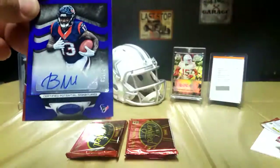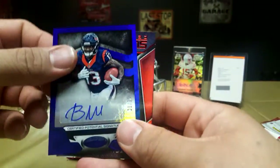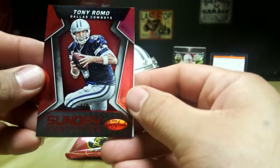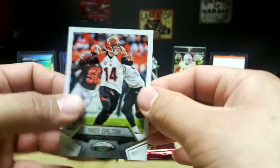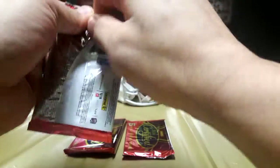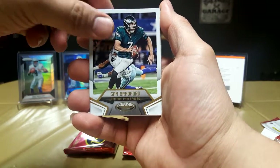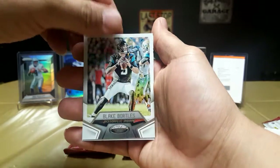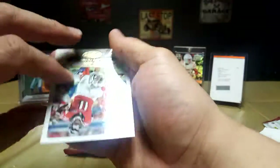Got a Brett Favre Super Bowl Champions. That's a nice hit — got a Braxton Miller numbered 43 out of 50. That's a nice auto, purple or blue. That's a nice Braxton Miller. Got a red Sunday Certified Tony Romo, not numbered. And an Andy Dalton. Three packs left. Jimmy Graham, Sam Bradford — filler. Got a Jordy Sunday Certified. Blake Bortles numbered 433 out of 499. And a Julio Jones.